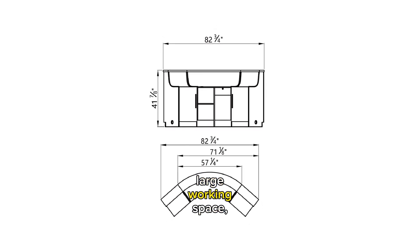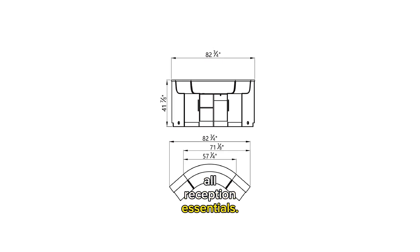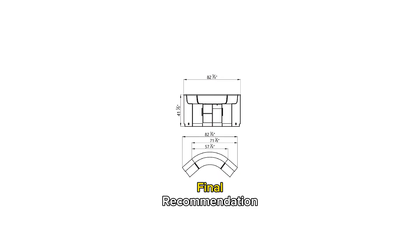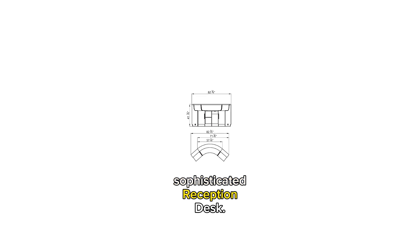Not only does it provide a large working space, but it also offers ample storage space to fit all reception essentials. Get ready to impress your clients and make a statement with this exceptional reception desk. We highly recommend this sophisticated reception desk.